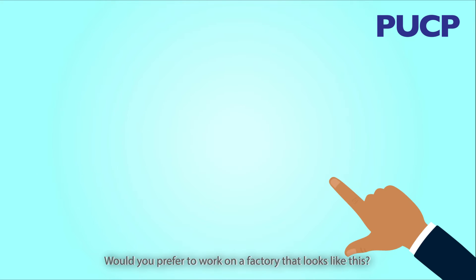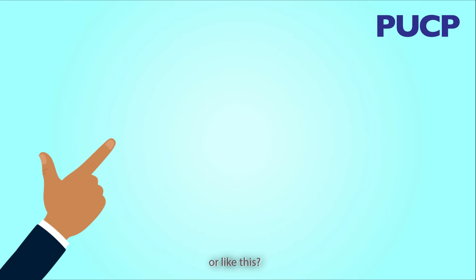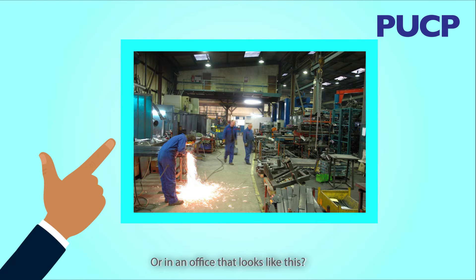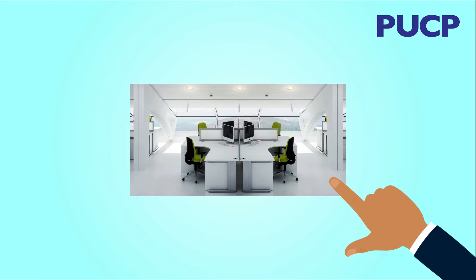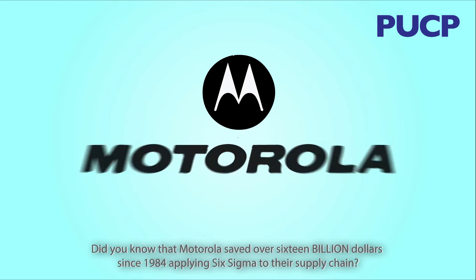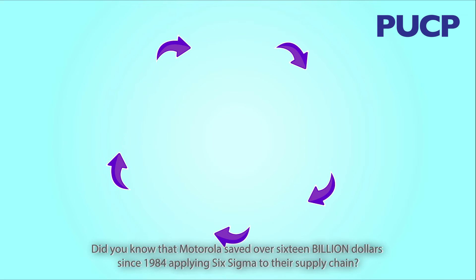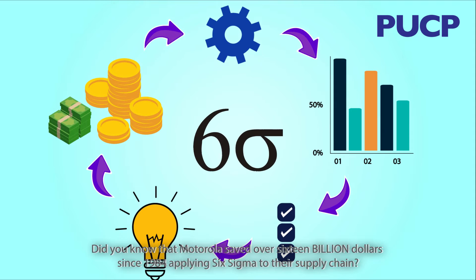Hello everyone! Would you prefer to work in a factory that looks like this, or like this? Or an office that looks like this, or like this? Did you know that Motorola saved over $16 billion since 1984 by applying Six Sigma to their supply chain?